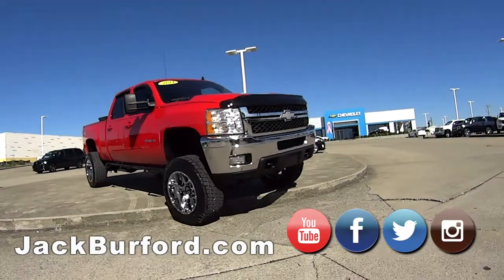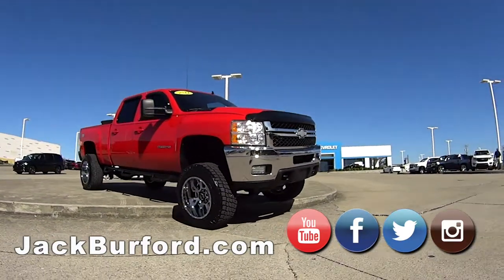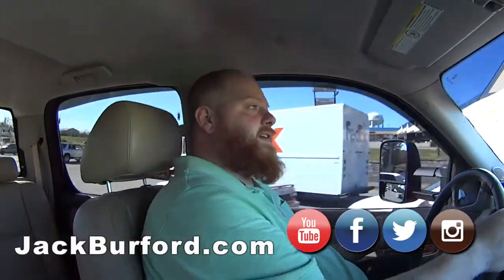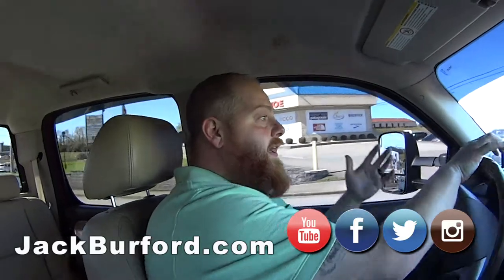JJ, what year is this? This is a 2011 Chevy 2500 Duramax. It's a nice looking truck — a good looking truck. And you know what? Everything's already done for you. Exactly.